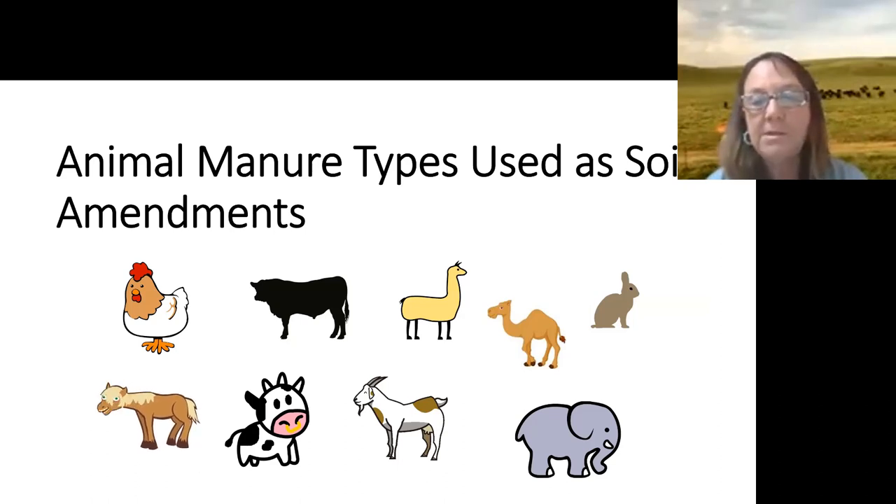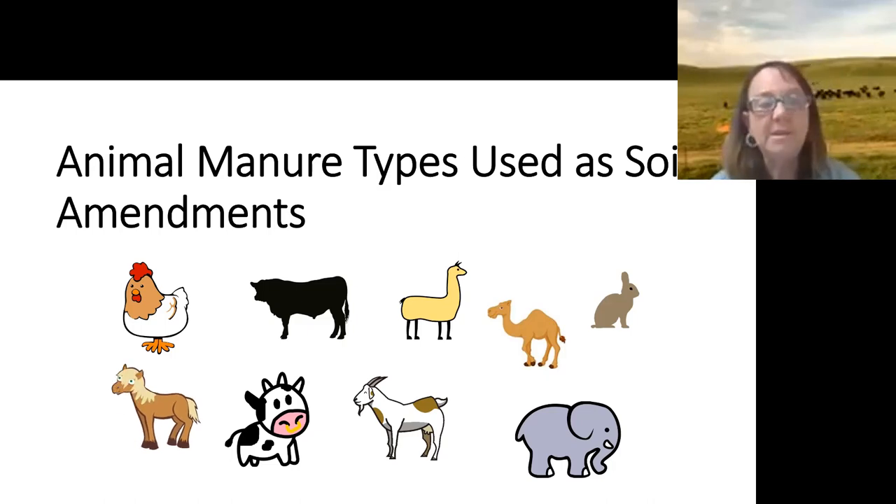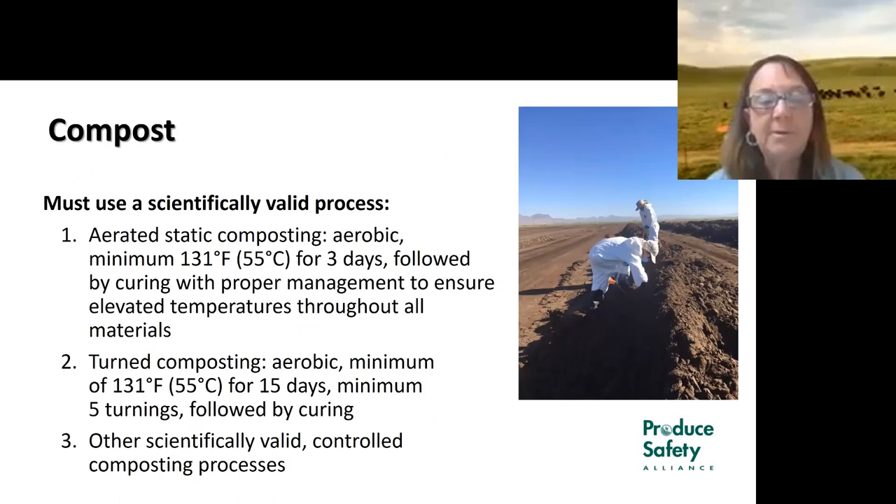In a survey we did with organic growers across multiple regions, we found poultry, cattle, and horse manure being the most common types used. In some regions, horse is the most common, especially going into mixes such as green waste. Out here we also have exotic animal manures being composted from zoos and similar facilities.